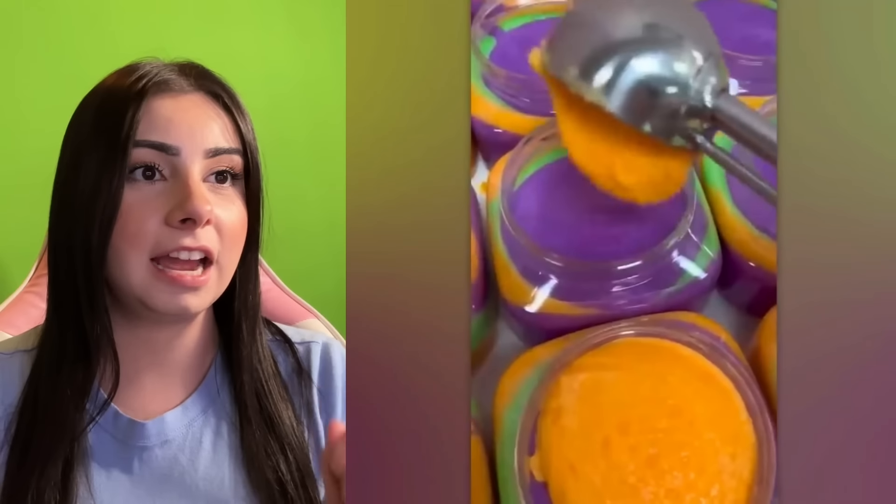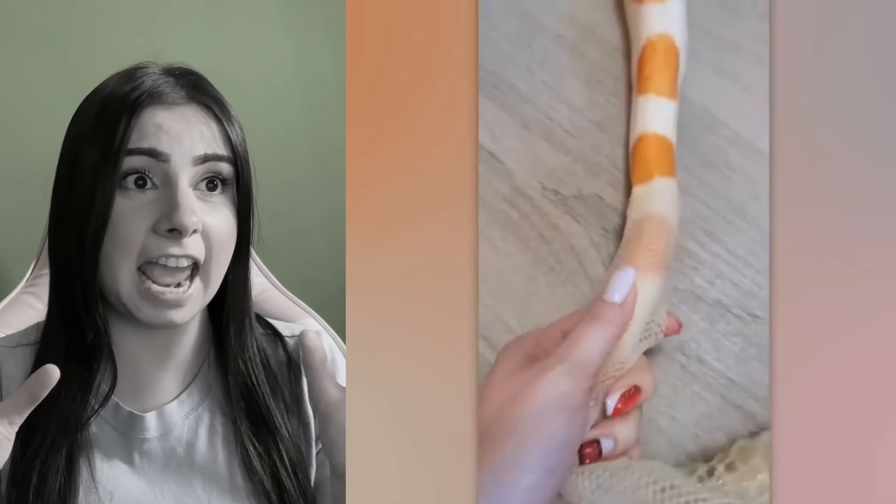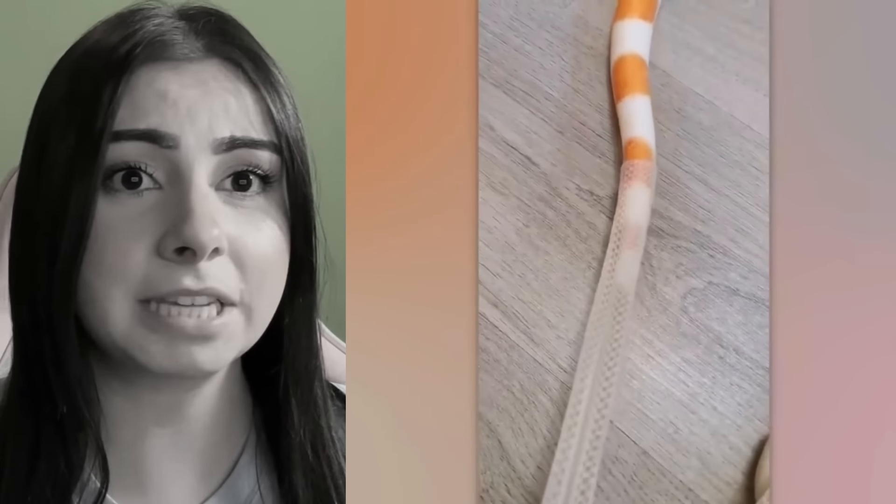Scooping is my favorite part of it. I love when they scoop it. Is that a snake? They just took the snake's skin off. I'm terrified of snakes. I would never go near one or touch one.